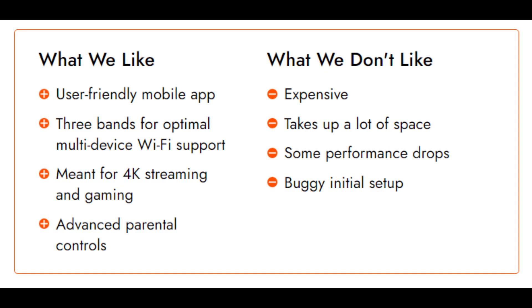Wireless spec: 802.11ac. Security: WPA, WPA2. Standard/speed: AC3200. Bands: tri-band. MU-MIMO: yes. Beamforming: yes. Wired ports: five.